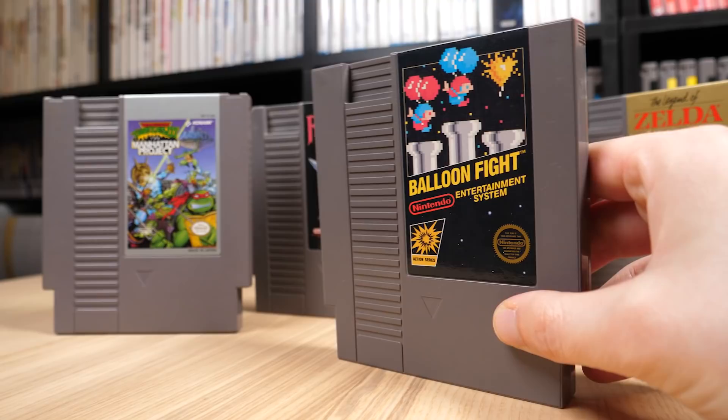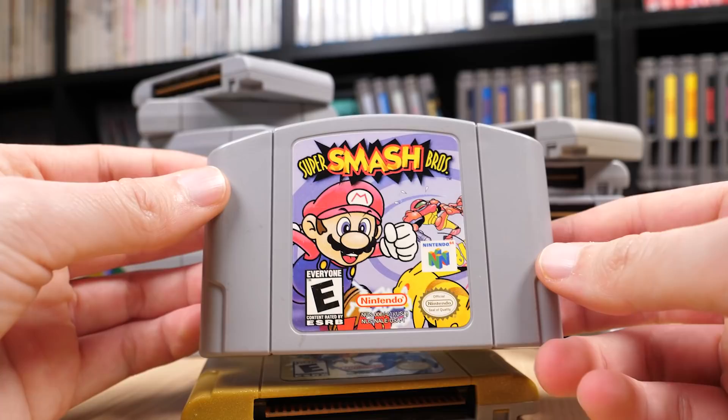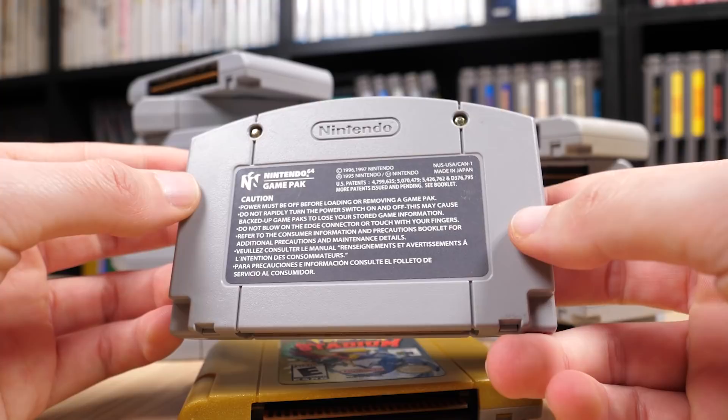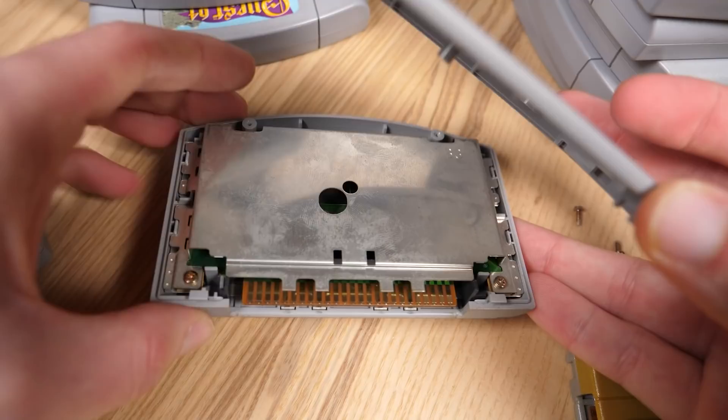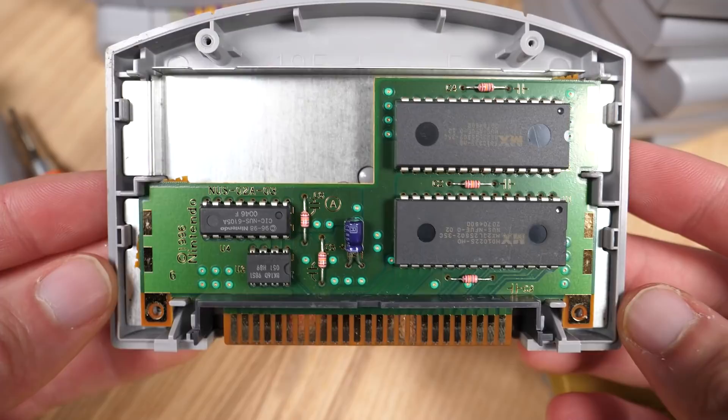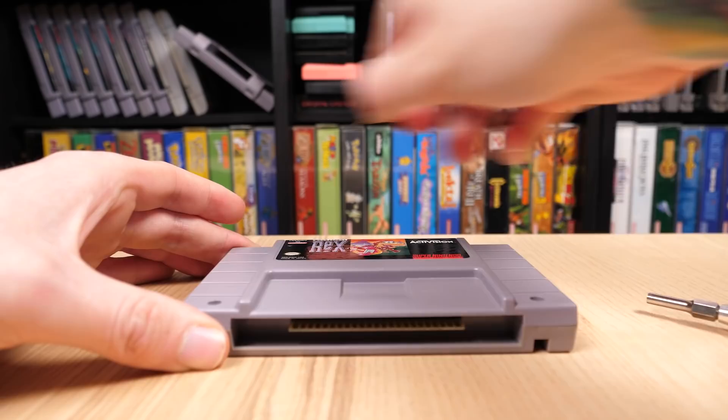Over the years, NES, and more recently N64 games have also fallen victim to bootleggers. We don't have examples on hand, but a simple browse through sites like eBay makes them pretty easy to find. Sellers often label them as brand new, and sometimes will note that their copies are reproduction carts, but not all sellers are created equally. If you encounter one in person that you're worried about, you can open up the board with the same style tool used for SNES cartridges to make sure the board is authentic.